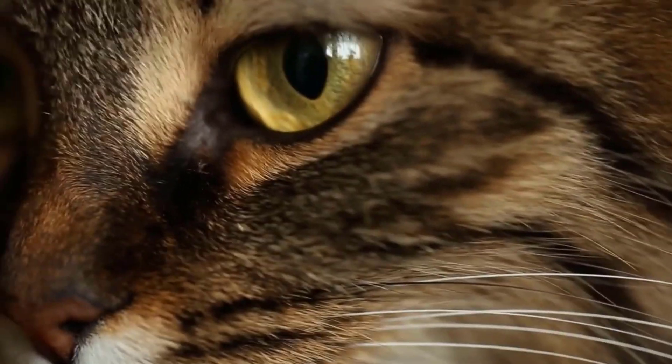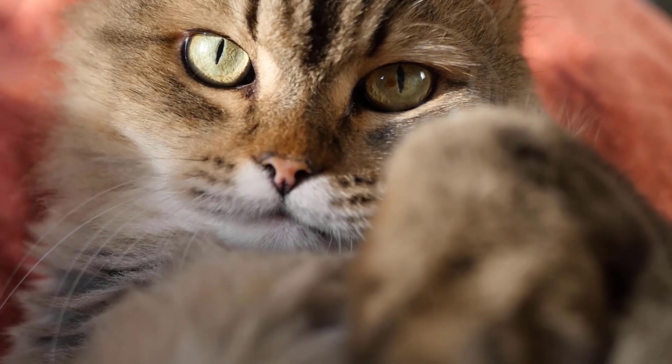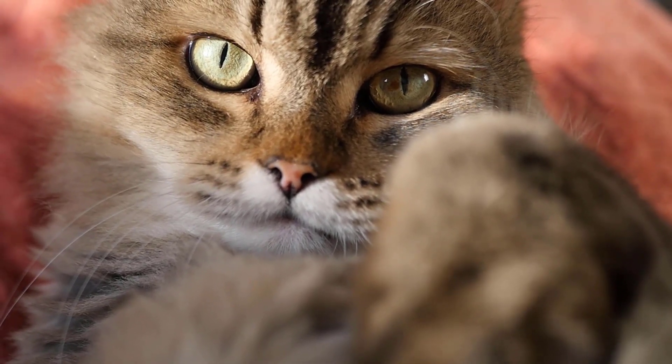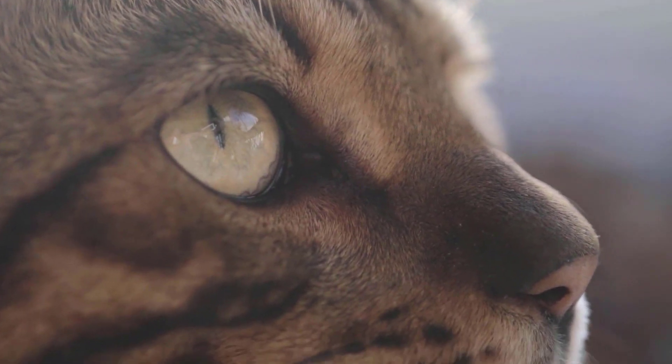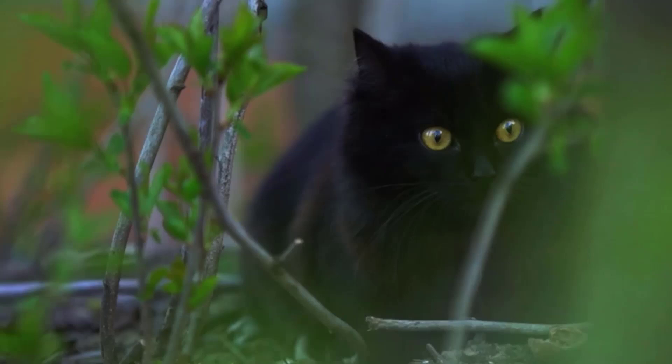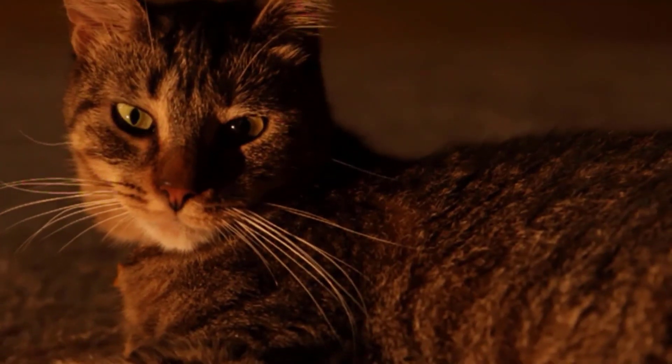Simply put, the tapetum lucidum works like a mirror. It reflects the remaining light back to the receptors, giving off a glow from the eye. Experts think the tapetum makes dark conditions appear brighter. Light particles that were not absorbed by the rods on their way to the back of the eye are reflected, giving the rods a second chance to absorb.